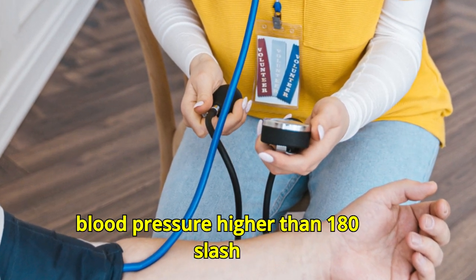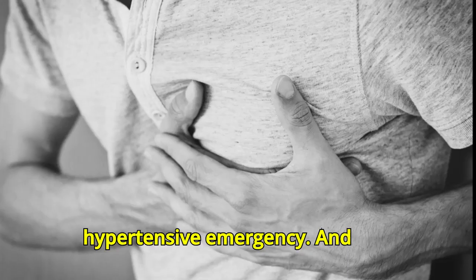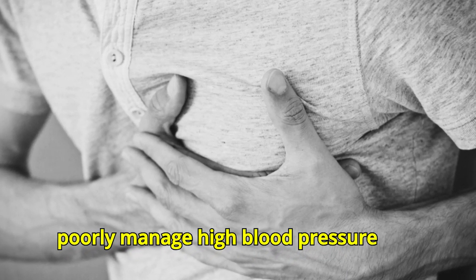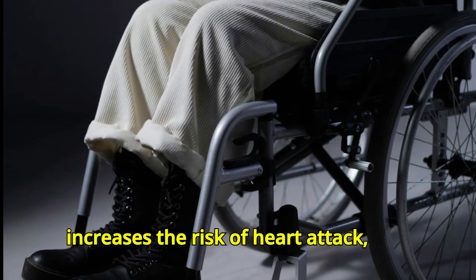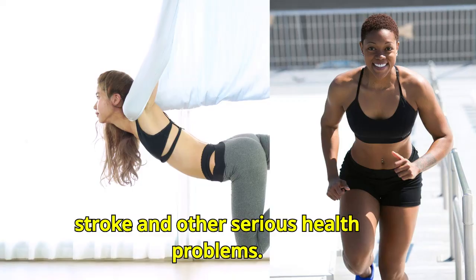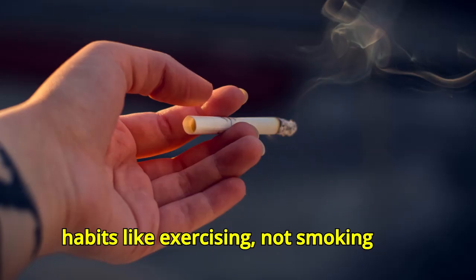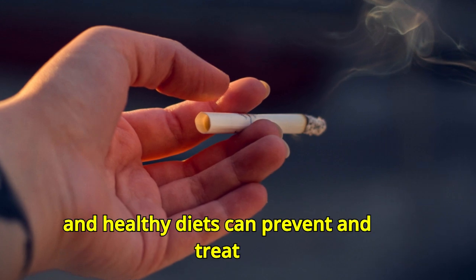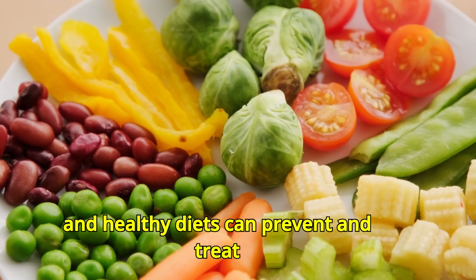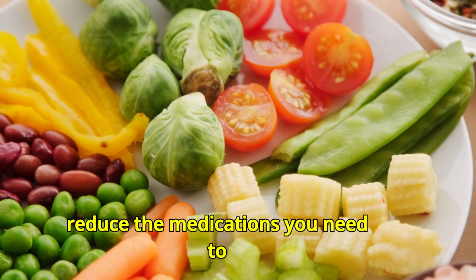A blood pressure higher than 180/120 mmHg is considered a hypertensive emergency, and poorly managed high blood pressure increases the risk of heart attack, stroke, and other serious health problems. But the good news is that healthy lifestyle habits like exercising, not smoking, and healthy diets can prevent and treat high blood pressure.